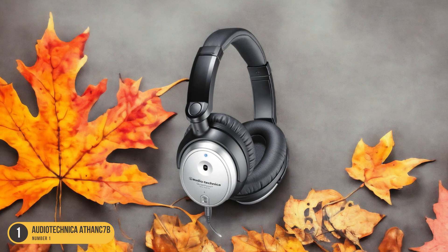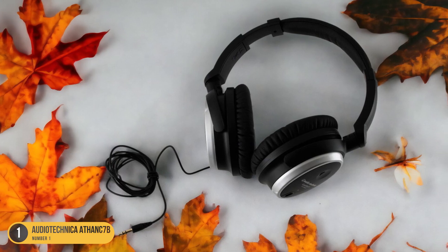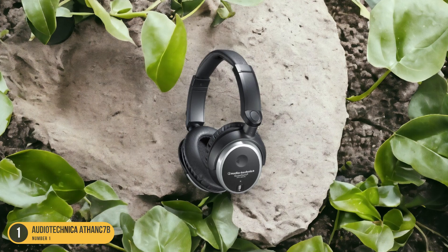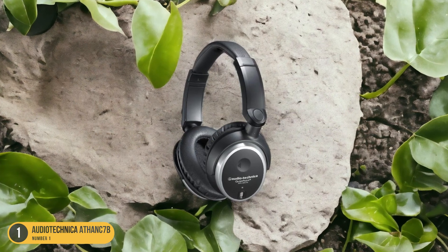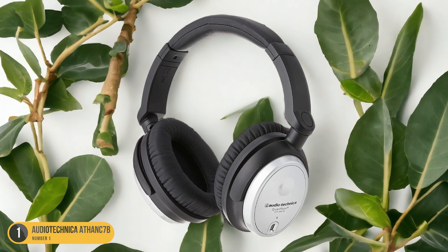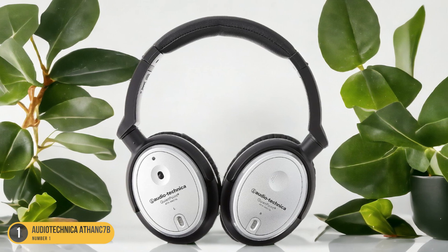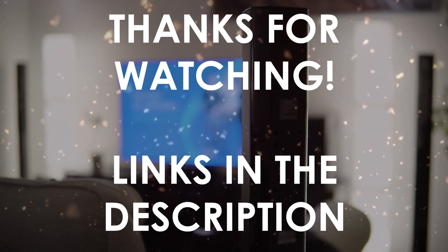The deep bass and excellent mid-range audio deliver a crisp and detailed listening experience. The noise-canceling capabilities are effective at blocking outside noise, creating a cocoon of sound that enhances your audio content. Ideal for classroom settings where concentration is key, the Audio-Technica ATH-ANC7B headphones offer an affordable and durable noise-canceling solution. Enjoy your favorite music, podcasts, or study materials with clarity and precision, thanks to the advanced noise-canceling technology of these headphones.